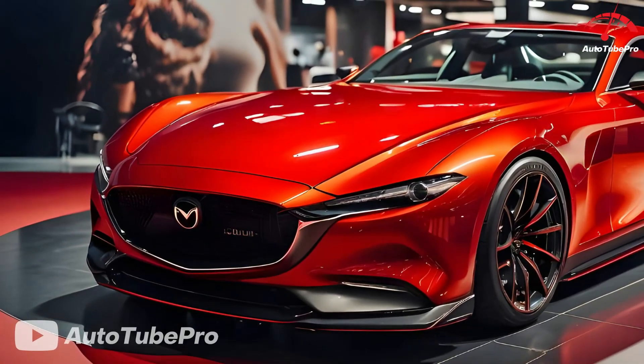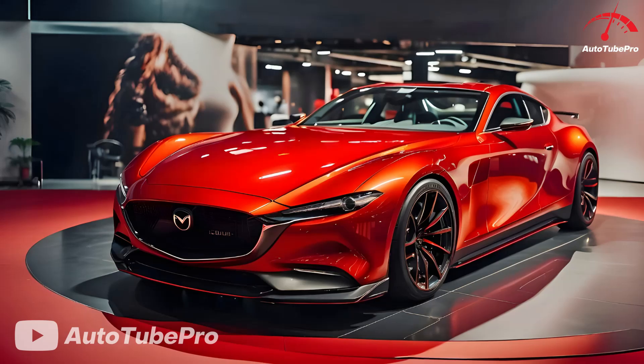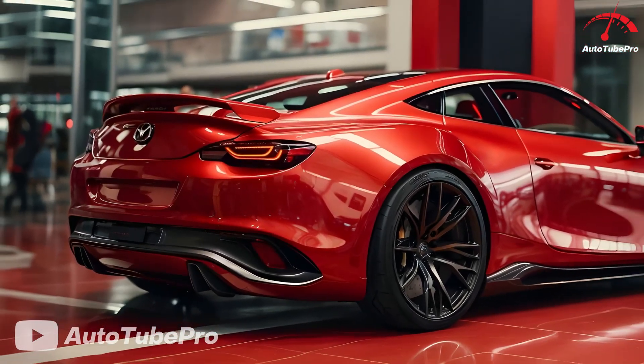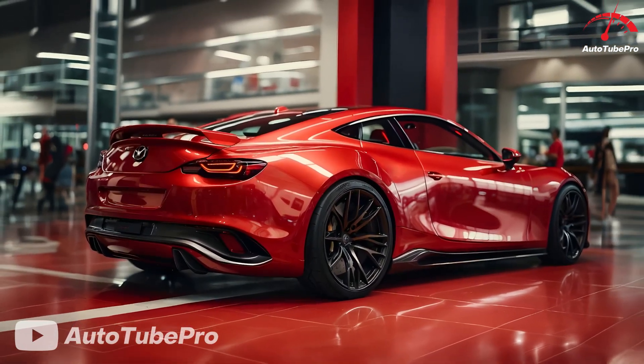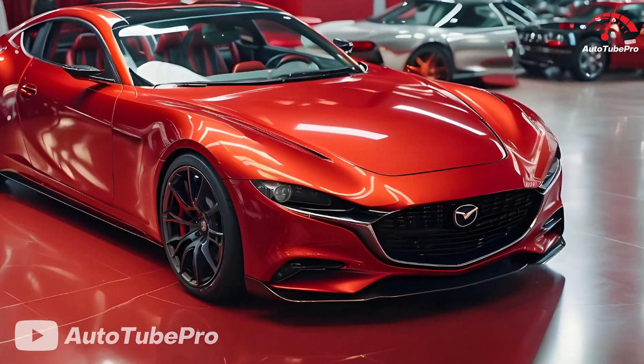Pricing for the RX-9 is estimated to start at or below $70,000, positioning it as a lighter, less expensive alternative to competitors like the BMW M3. Overall, the Mazda RX-9 promises to be a unique, driver-focused sports car, offering a bespoke powertrain and a distinct driving experience.